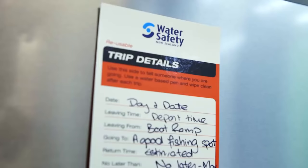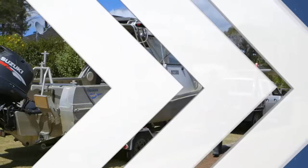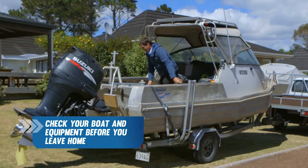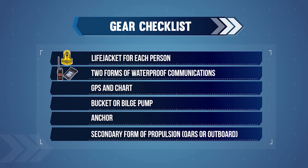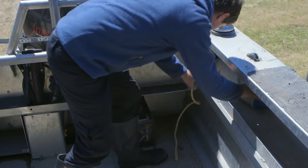Before you leave, make sure someone knows where you're going and when you'll be back. Next, check your boat and equipment. You will need a life jacket for each person, two forms of waterproof communications, GPS and chart, a bucket or bilge pump for bailing, an appropriate anchoring system, and a backup form of propulsion — for example, oars or a secondary outboard. Remember to secure gear and any loose objects, to ensure they don't become flying missiles when you're out on the water.